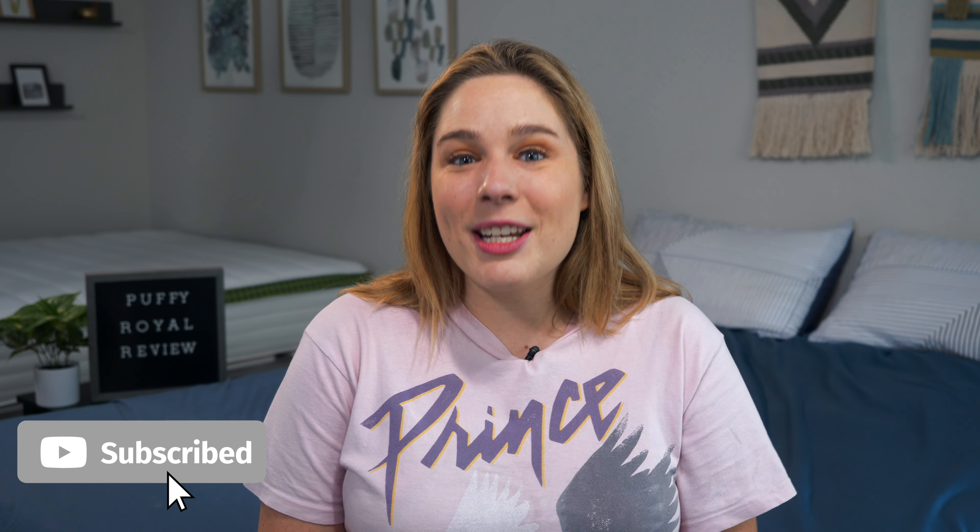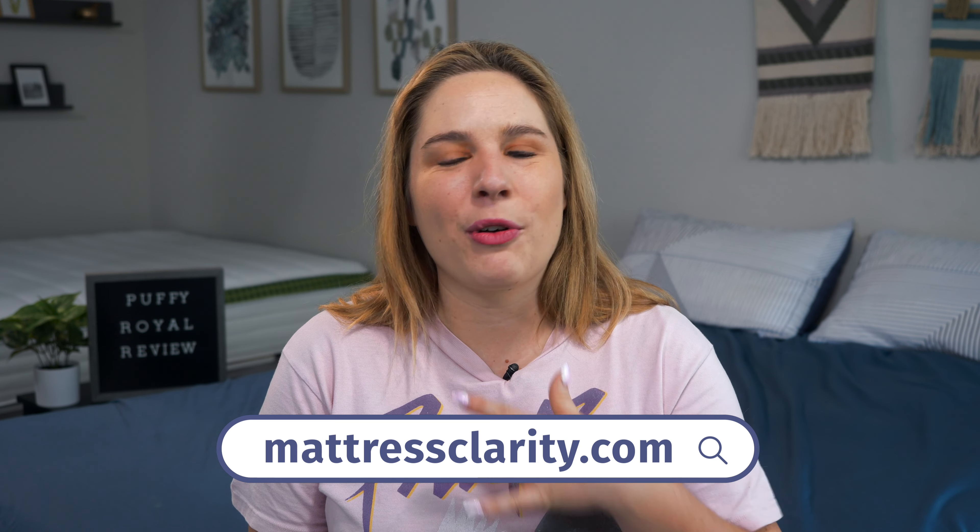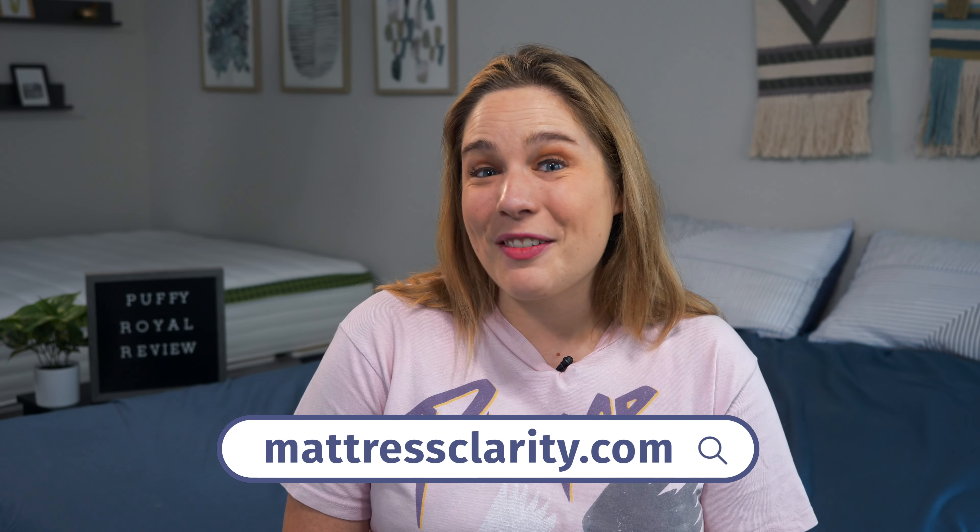That's about it. If you need any more information about the Puffy Royal Mattress, head over to mattressclarity.com and read our full reviews. You'll find some money-saving coupons while you're there.